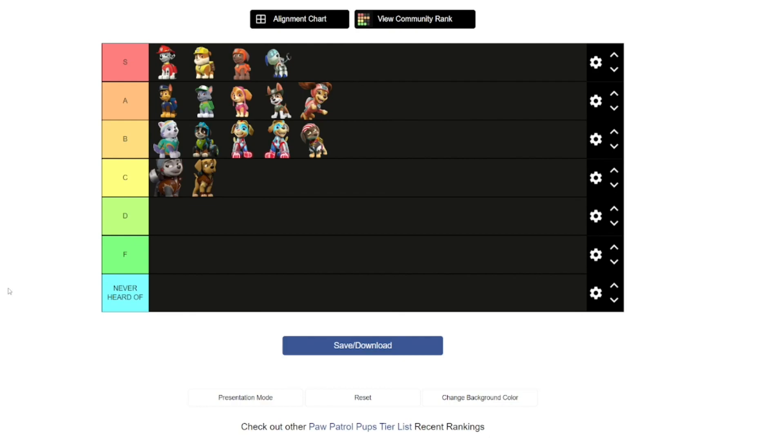I hope you enjoyed that Paw Patrol tier list. Please click the like button down below and to subscribe, click the picture of the Eco Nations to subscribe to this channel. Stay loving Paw Patrol. See you later. Bye.